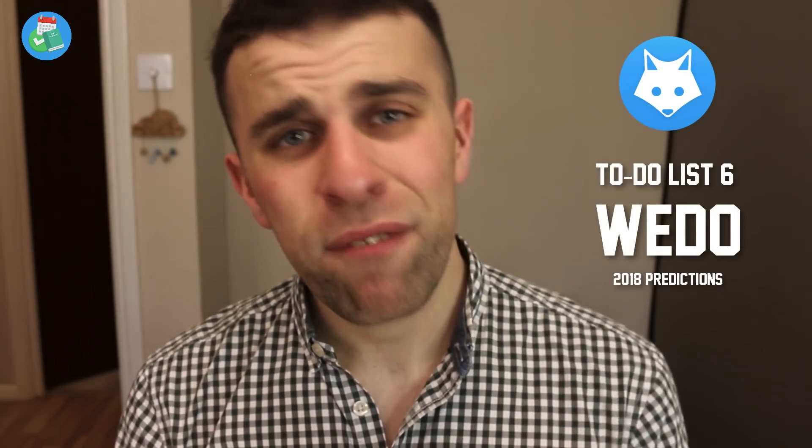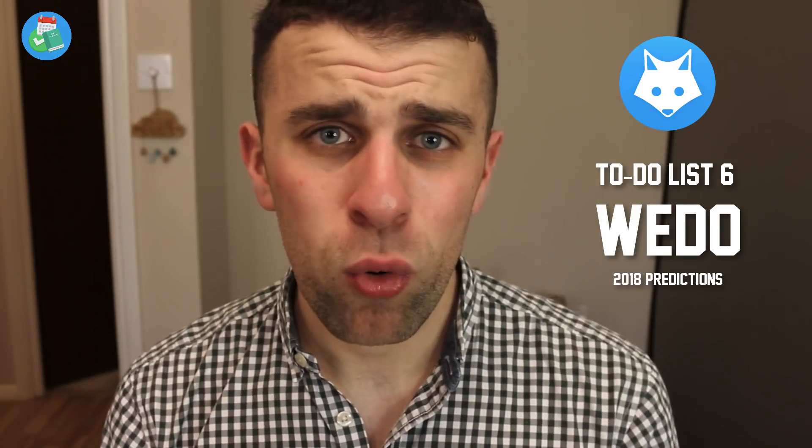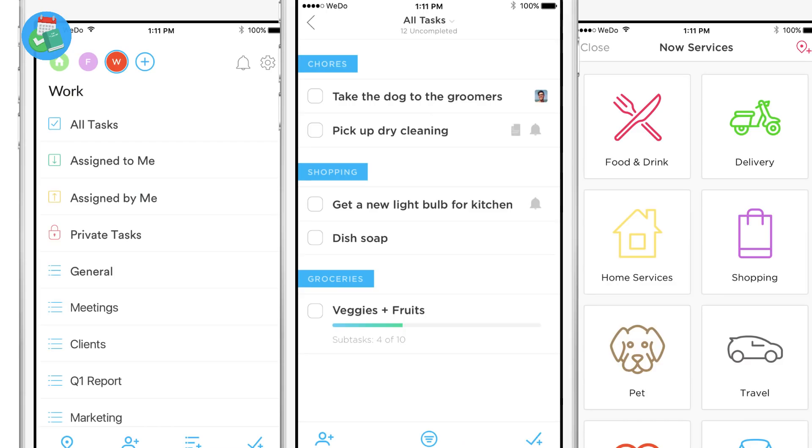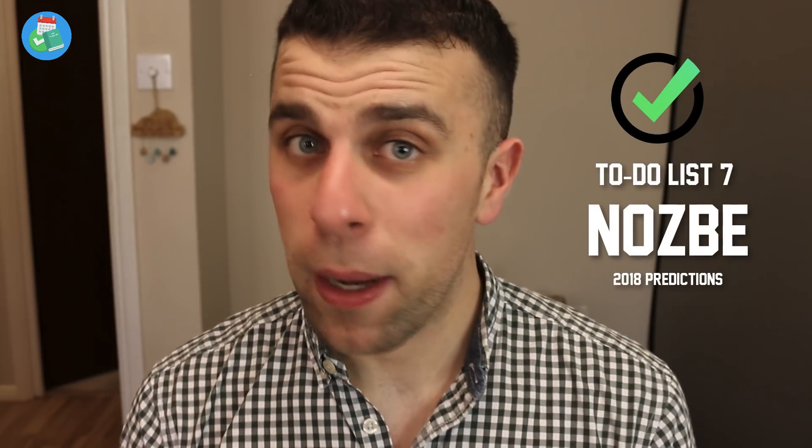The next application is We Do, which came out of the woodwork this year. It's a very impressive application — very simple at the moment, but it brings together habit tracking and a to-do list experience, which I'm pretty impressed by. I quite like how playful and fun it is. I'm definitely keeping my eye on We Do this year — I think they're going to take it to a whole new level very soon.